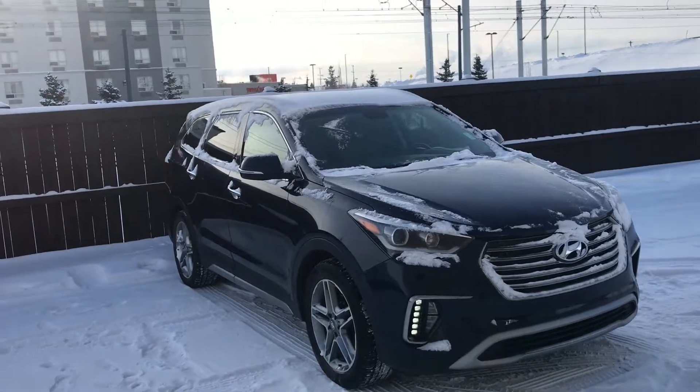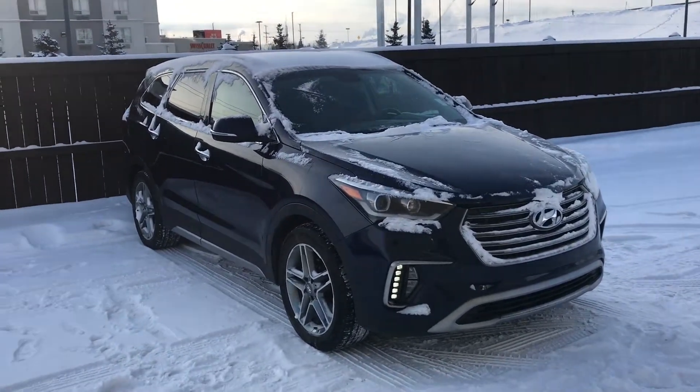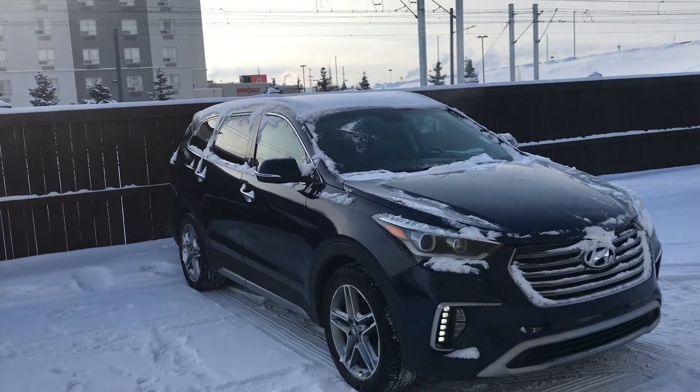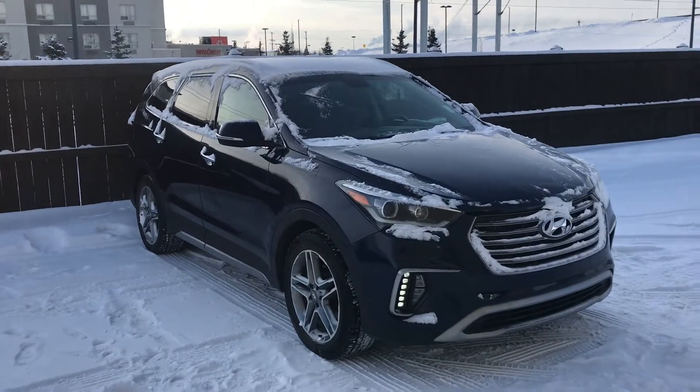If you do have any other questions, do not hesitate to give me a shout at the store at 780-371-3700. Or you can reach me on my cell phone via call or text anytime at 780-707-1040. I look forward to speaking with you soon.